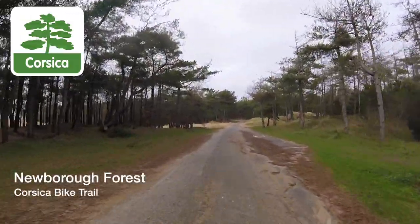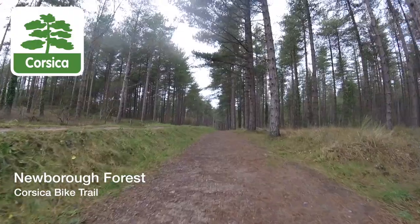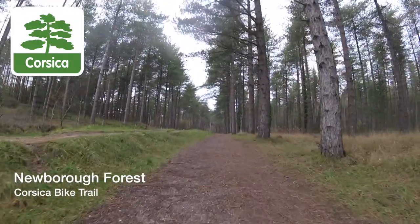Today we're cycling at Newborough Forest on the 7-mile Corsica trail using a Batek hybrid wheelchair attachment.